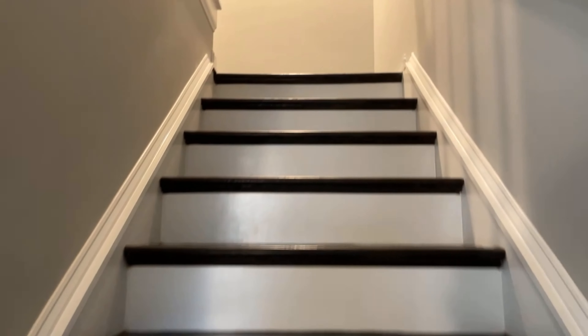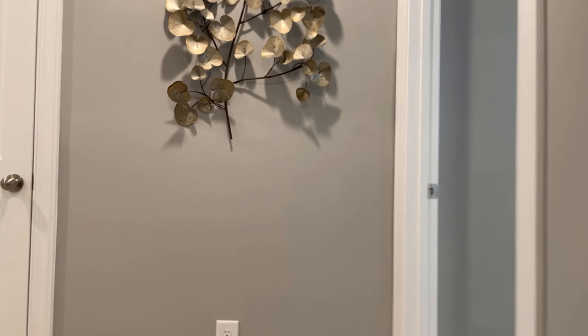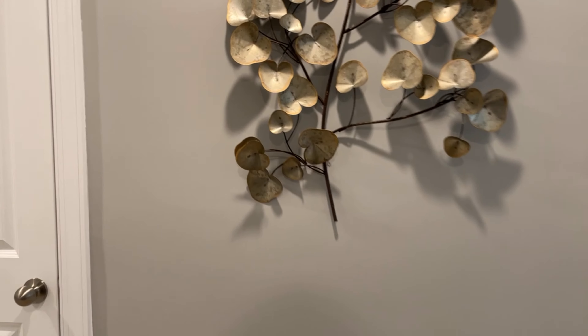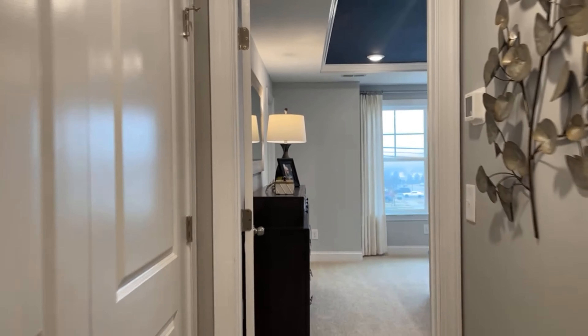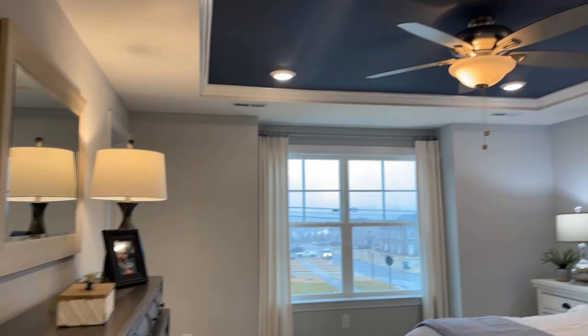Going upstairs — again, in this particular model we're touring, they've got two owner suites. Most of these, however, have been sold with the three-bedroom plan, so they're making them all that way now. This is the main owner suite right here.